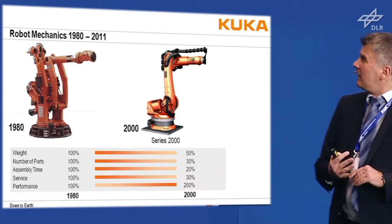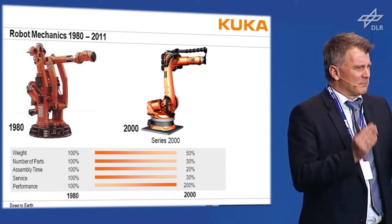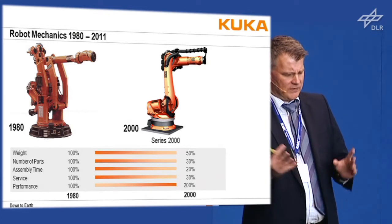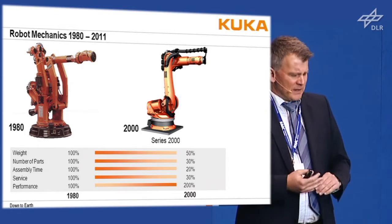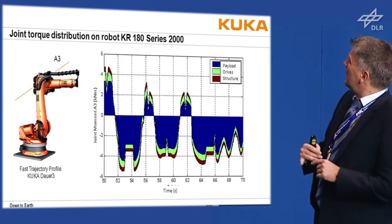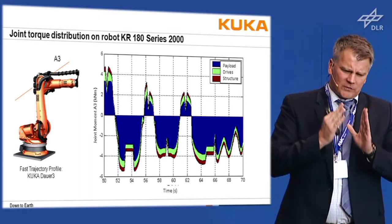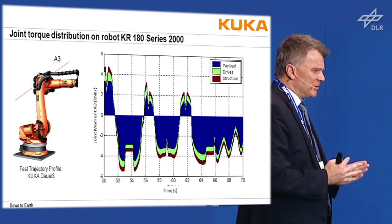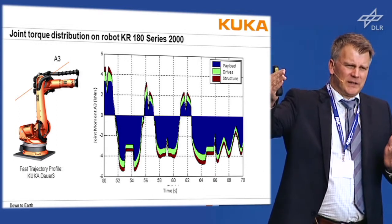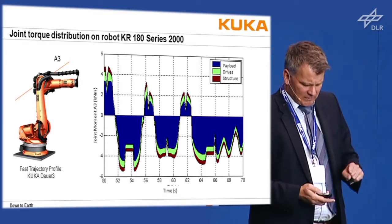Here you see a sketch of robots developed from 1980 to 2000. The year-2000 series robot was an excellently mechanically designed robot — the number of parts and weight have been decreasing ever since, while performance has doubled. When you look at the torque distribution for axis 3, the blue surface shows what torque goes to the payload, what goes to the drives, and what goes to the structure. It's a tough job to improve further, because going from axis 3 to axis 6, you can't just make the structure lighter — it's already a nearly optimized system.